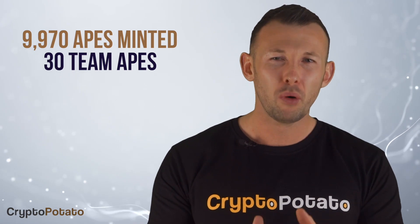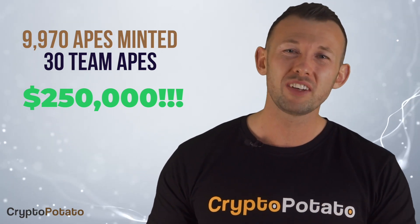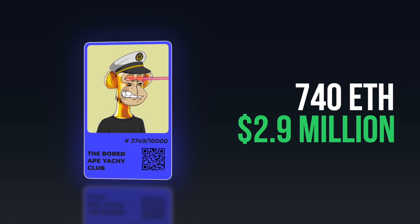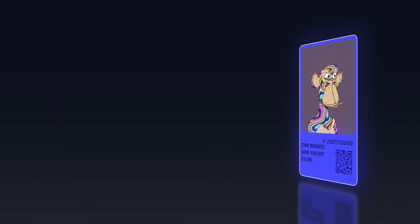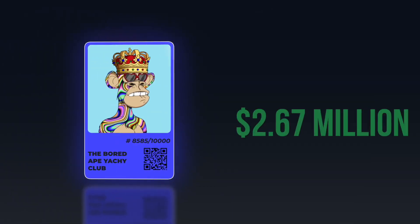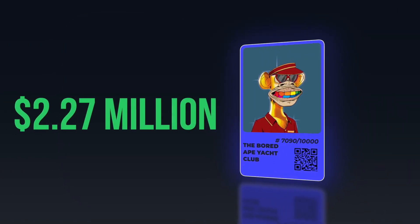Today, the cheapest Bored Ape is sold for $250,000 — that's over 1,250 times ROI for the lucky buyers at the mint. While many apes sold for 6 or even 7 figures, the most expensive one seems to be Bored Ape number 3749, which sold for 740 ETH, around $2.9 million at the time of purchase. Other notable mentions include Bored Ape 2087, which sold for $2.3 million; Bored Ape 8585, sold for $2.67 million; and Bored Ape 7090, sold for $2.27 million.